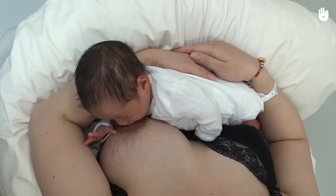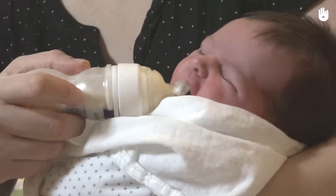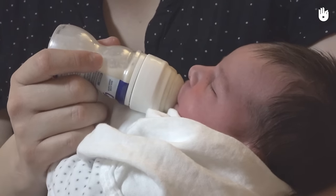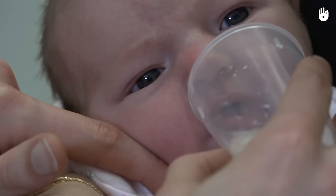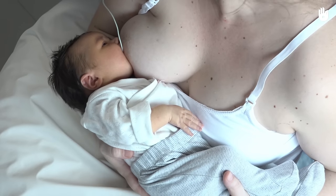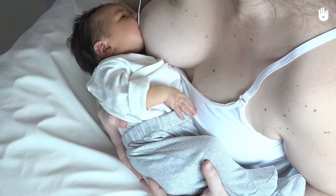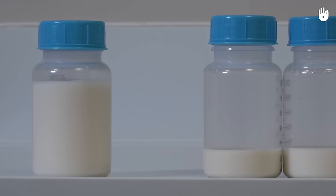While the baby cannot breastfeed efficiently, and certainly while you don't have enough milk to feed them, you will have to give the baby a milk supplement. Avoid giving such supplement with a bottle because you might confuse the baby in their learning of the breastfeeding sucking motion. Instead, give the baby the supplements with a cup, a syringe, or a supplemental nursing system, which has the advantage of training the baby to make the same mouth movements as when breastfeeding.